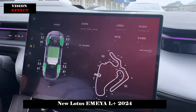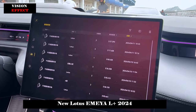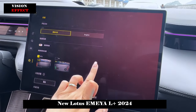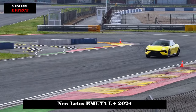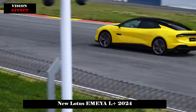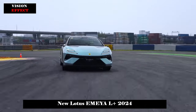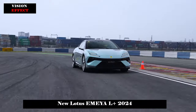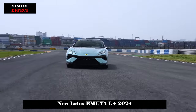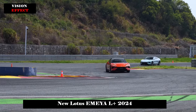In terms of performance, Lotus EMEY is equipped with a front and rear dual-motor drive system. The top-end R-plus version has a maximum power of 918 horsepower and a maximum torque of 985 newton-meters. Thanks to its lightweight body design and efficient motor technology, the EMEY's acceleration time from 0 to 100 kilometers per hour is only 2.78 seconds, making it comparable to top sports cars such as Porsche.